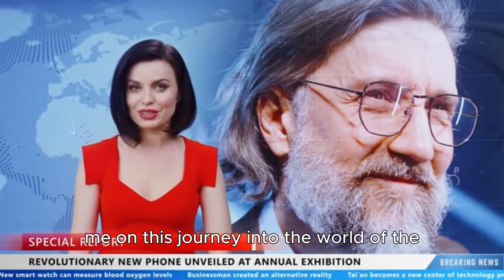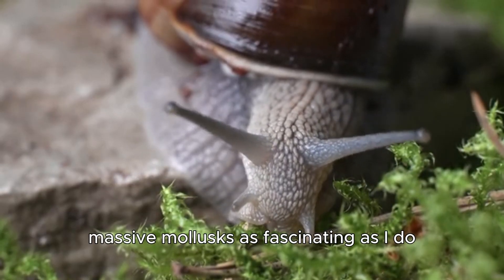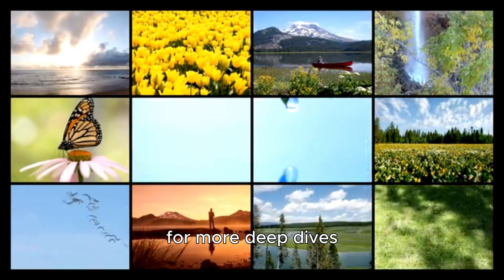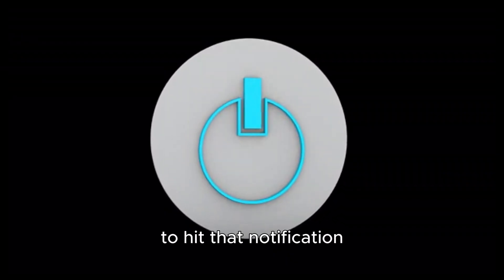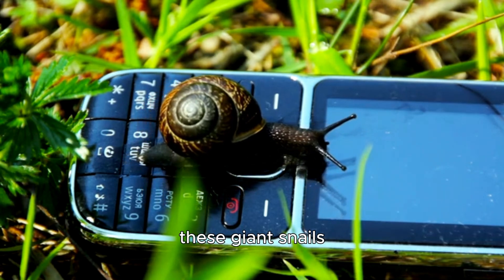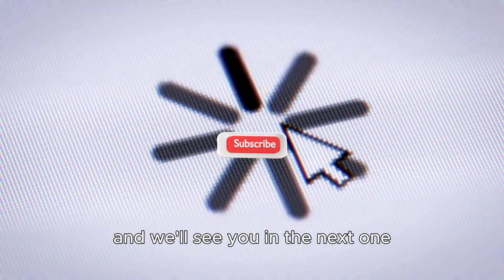Thank you so much for joining me on this journey into the world of the giant African snail. I hope you found these massive mollusks as fascinating as I do. If you enjoyed this video, please give it a thumbs up and consider subscribing to the channel for more deep dives into the amazing world of nature. Don't forget to hit that notification bell so you won't miss our next adventure. Let me know in the comments what you think about these giant snails, or if there's another incredible creature you'd like to learn about. Thanks for watching and we'll see you in the next one.